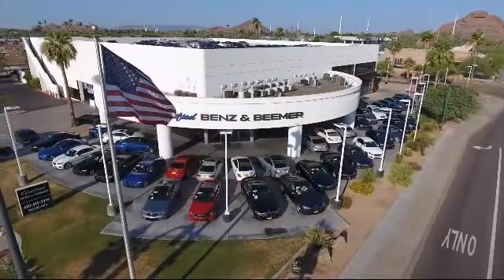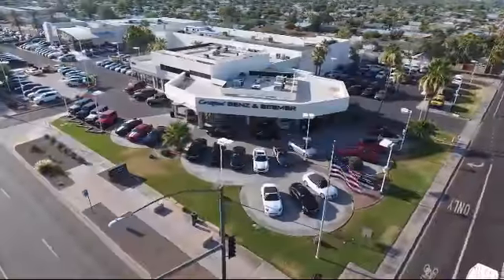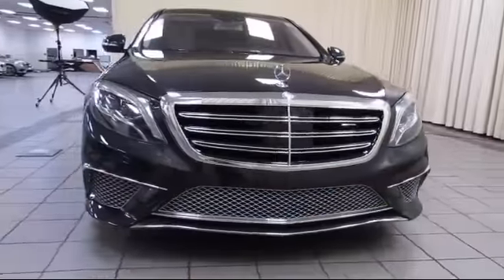Welcome to Certified Benz and Beamer. Here's a look at one of our quality vehicles from our massive selection of premium cars, trucks and SUVs.